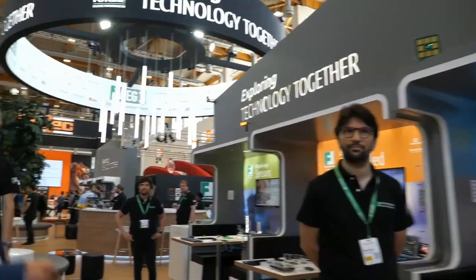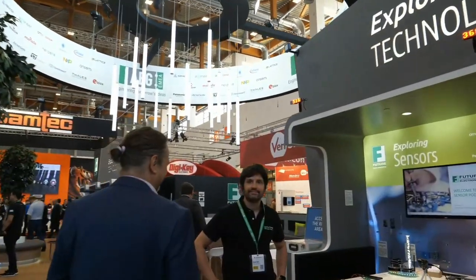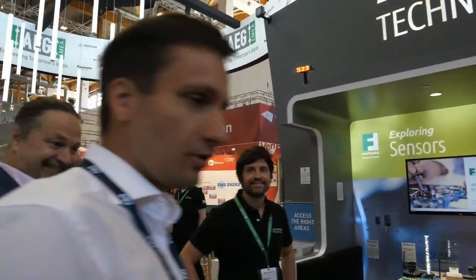How long have you been working with ST? I've known ST for more than 20 years, although in this position I've just started three years ago. It's a very exciting journey — it's incredible to see how many technologies ST is bringing to market, and we love to serve them and help ST bring them to our customers. We've been together more than 10 years in Europe and about 10 years in other parts of the world.